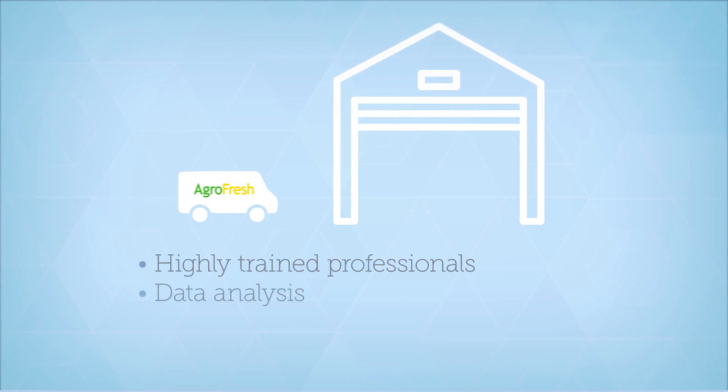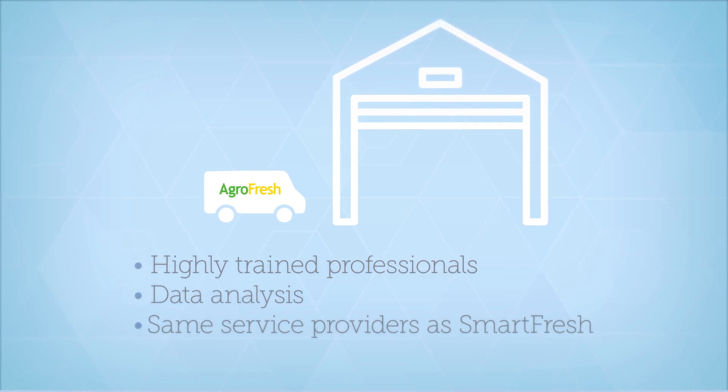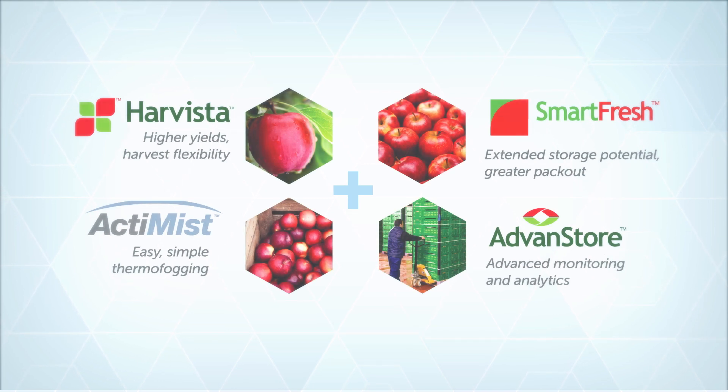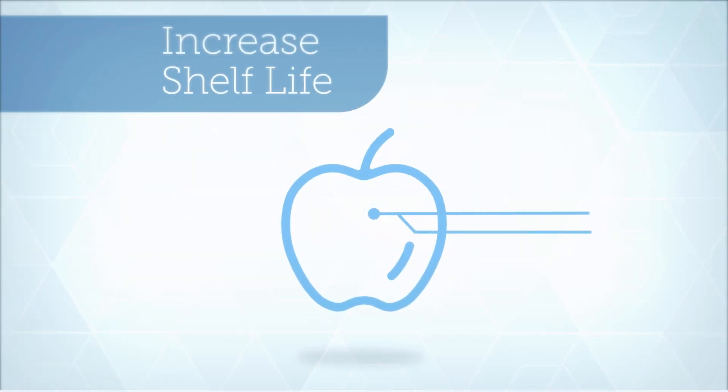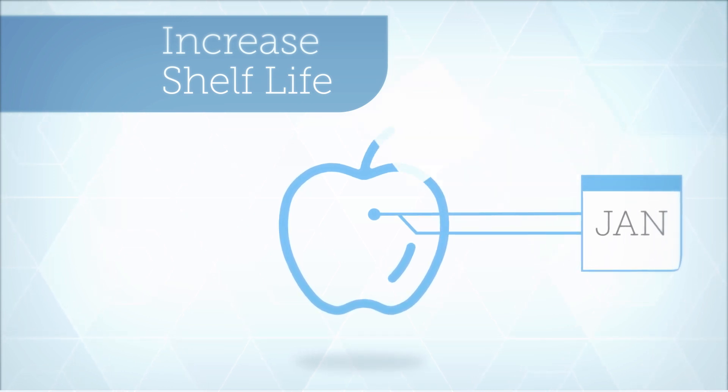Advanced technical expertise from AgriFresh is there when you need it. As part of the SmartFresh quality system, Actimist adds disease control to your ethylene blocking program to help you increase the shelf life of your produce, enhance quality for your customers, and achieve a more profitable packout.